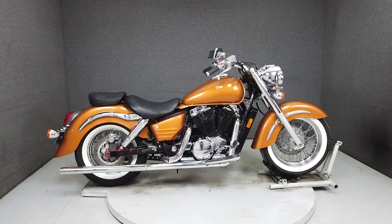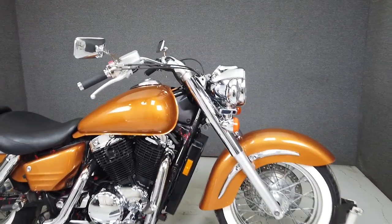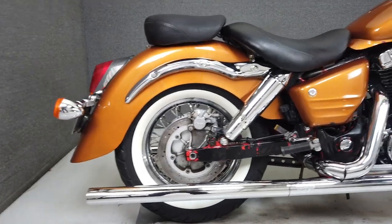Hey everyone, this is Keegan from National Powersports. This 1999 Honda Shadow Aero with 36,264 miles has been upgraded with a Vansenhayn's exhaust, driving lights, and passenger foot peg brackets.